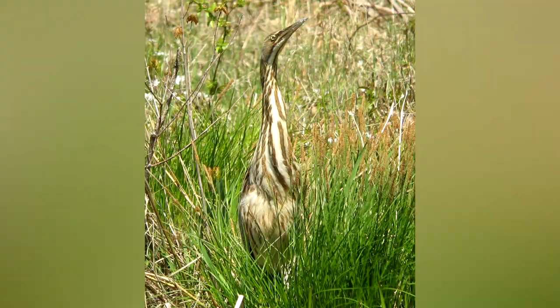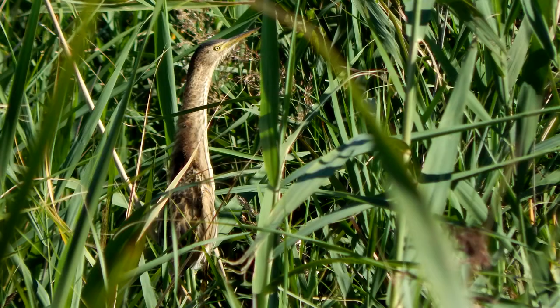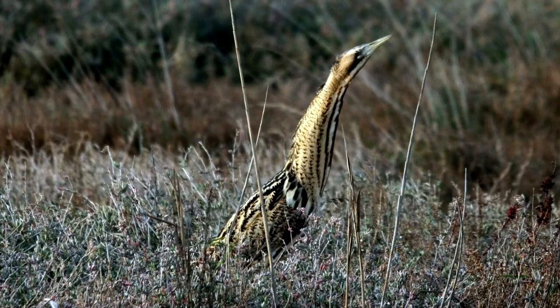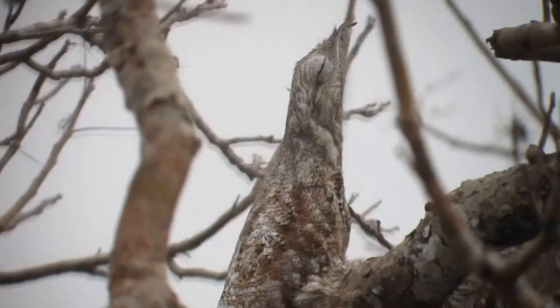A famous example of postural camouflage is the American bittern. It sits in reeds with its neck extended. Outside of reeds, it's not great camouflage, but in reeds, it almost disappears. Here are some more birds doing posture camouflage.